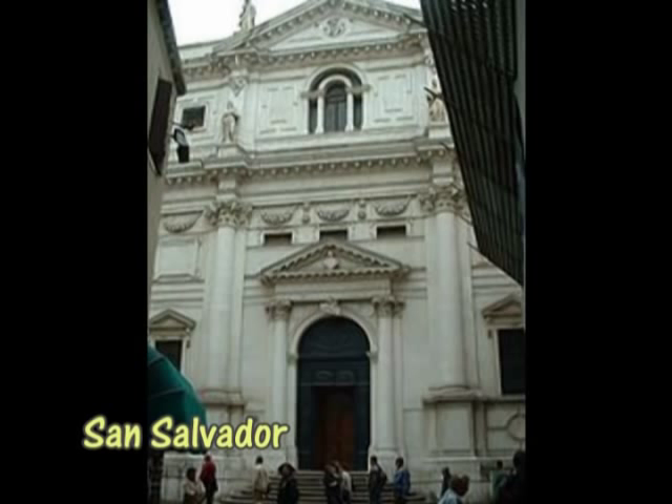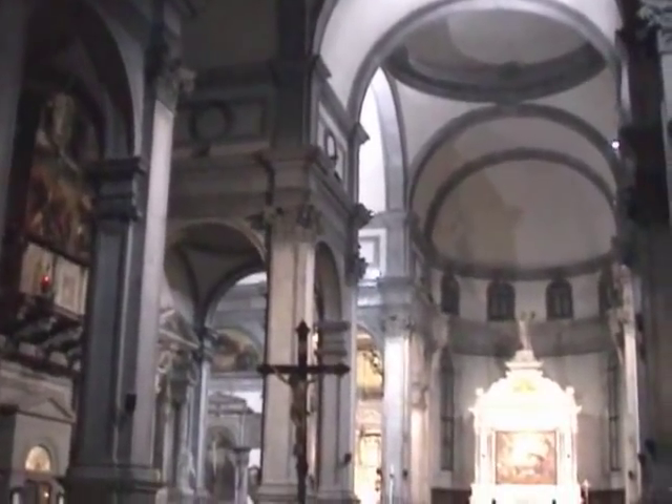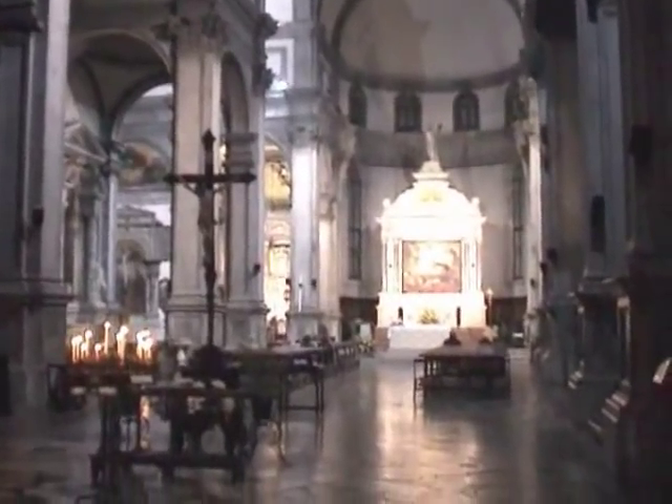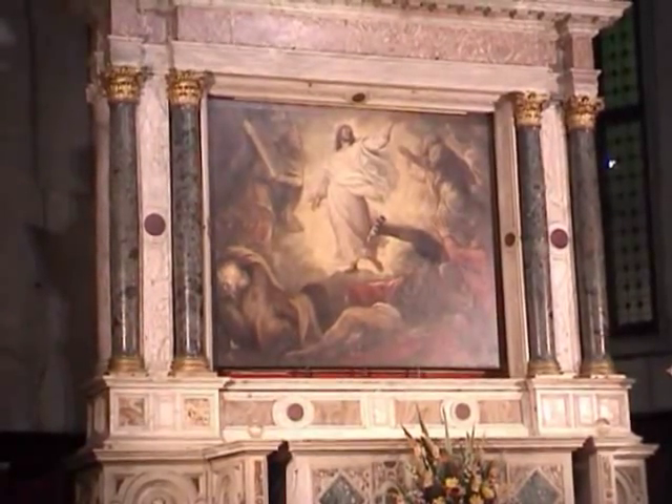I next find myself right down near the Rialto at the church of San Salvador — Baroque facade, Renaissance interior, begun in 1508 by Giorgio Spavento and completed by Tullio Lombardo and Sansovino. Over the altar: Transfiguration by Titian, and also by Titian at the age of 89, an Annunciation.